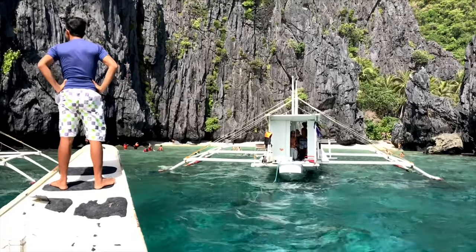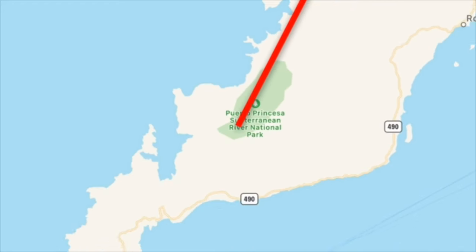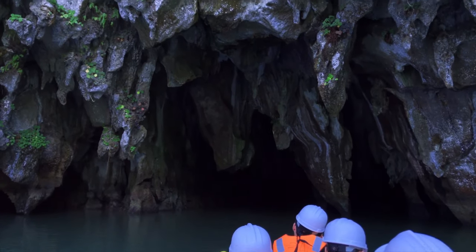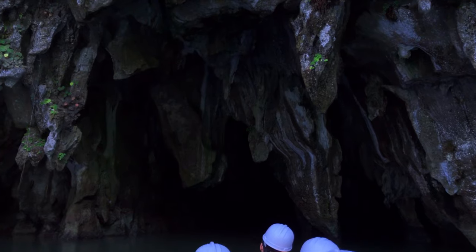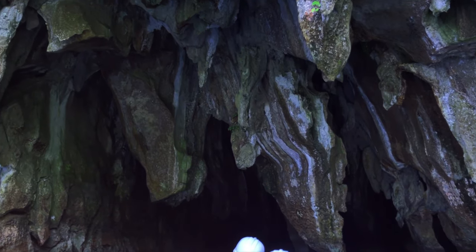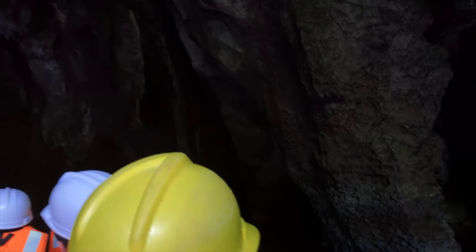Most of the tour operators in El Nido will offer a shuttle service going all the way down to Puerto Princesa. It takes five hours but only costs £7 each, so that's what we did. We spent a couple of days in Puerto Princesa and checked out the underground river tour. We booked this through a website called Klook.com and it cost £25.39 for the entire day tour.